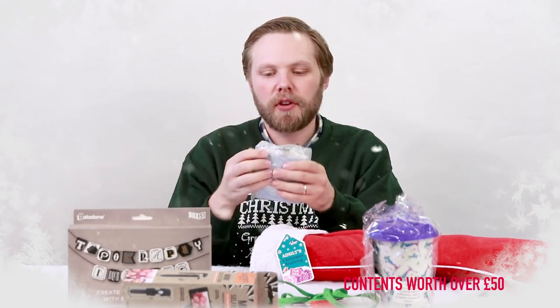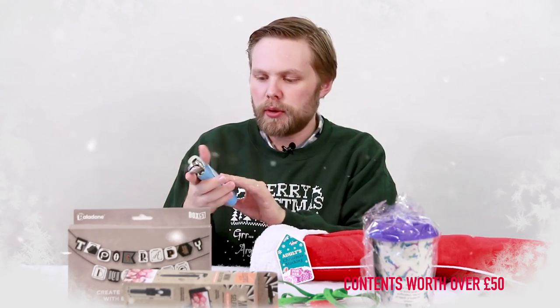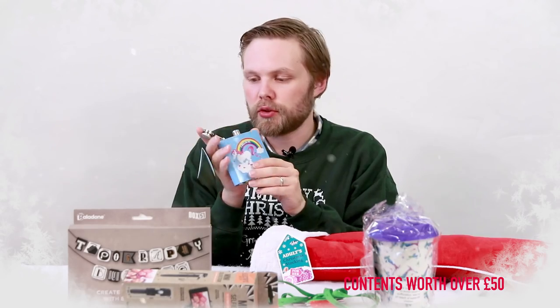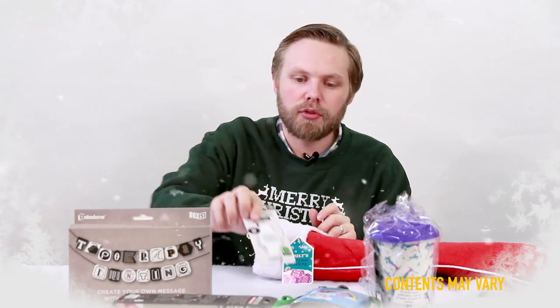A unicorn hip flask — it's a blue hip flask and it says 'I believe in unicorns' with a picture of a unicorn. Next we have a blink time mini watch. You press the display and the time will appear through the screen.